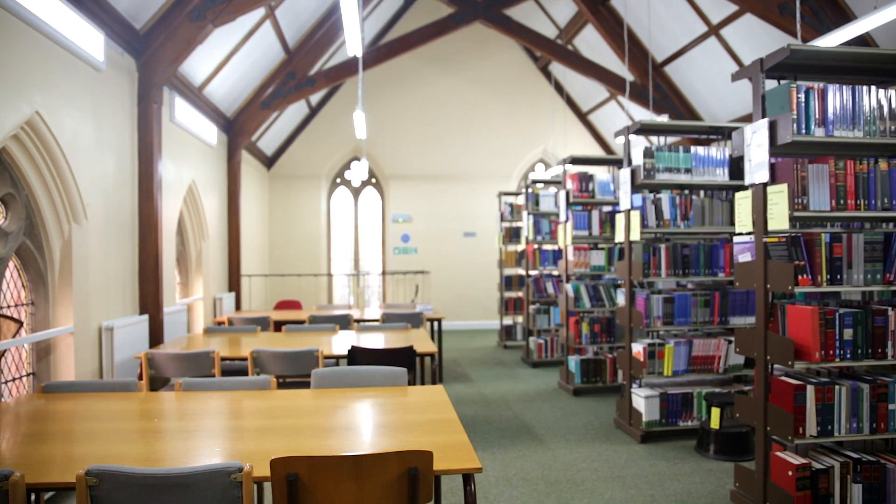Now let's go to the computing department. All of the computing staff and academics are based here, and there are also a number of specialised learning and research areas. For example, the postgraduate rooms, which are equipped with personal study spaces for each student. In these learning areas, students can work on individual or group projects.